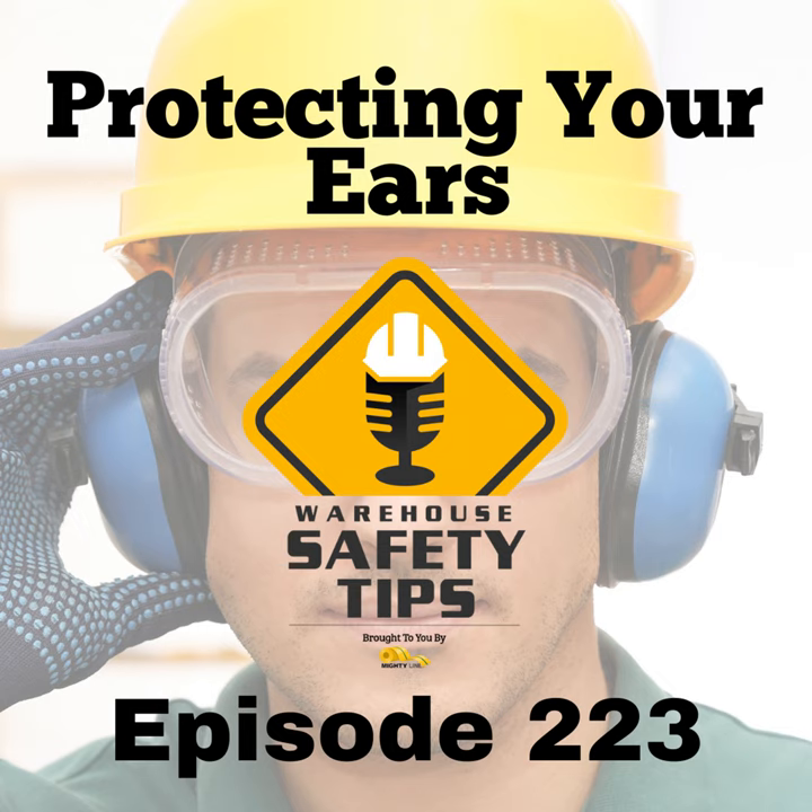On today's episode of Warehouse Safety Tips, we're going to be talking about protecting your ears, so stay tuned. Welcome to Warehouse Safety Tips. If you're a seasoned Vodcast viewer, this Vodcast is going to be different from most that you watch. It's based around exactly what the name implies, Warehouse Safety Tips. And since the people in this industry are busy, we know that time is money, so each episode will be as short and to the point as possible. And now, with all that out of the way, let's get to the Vodcast.